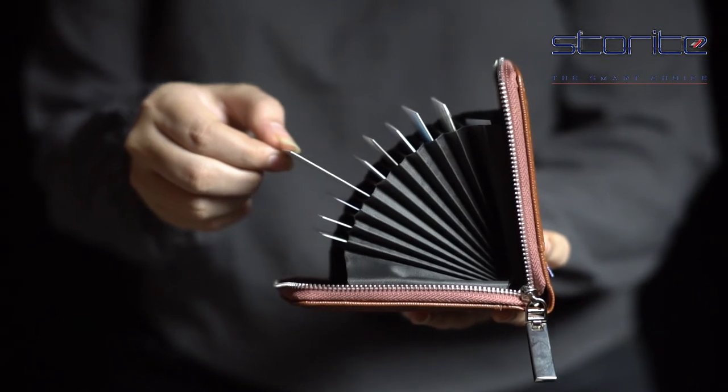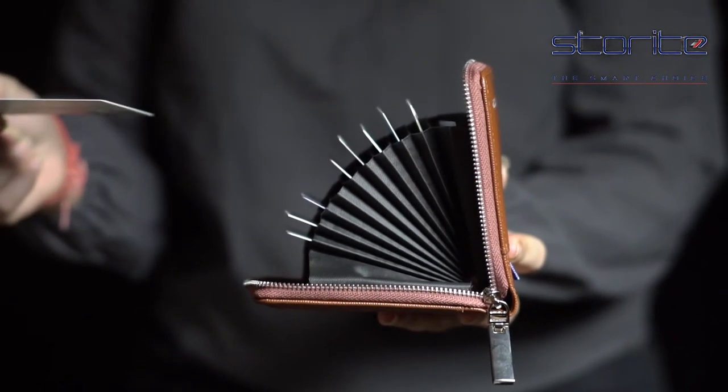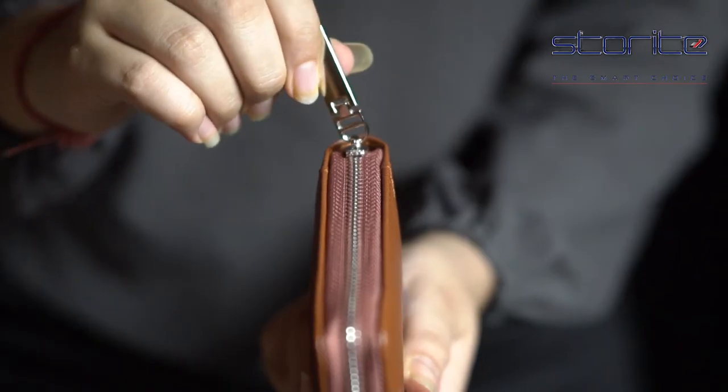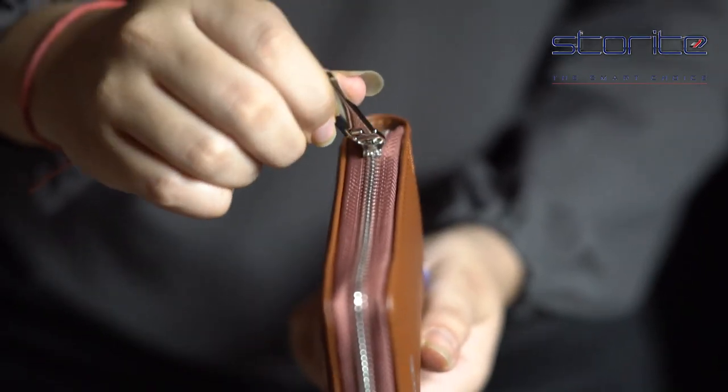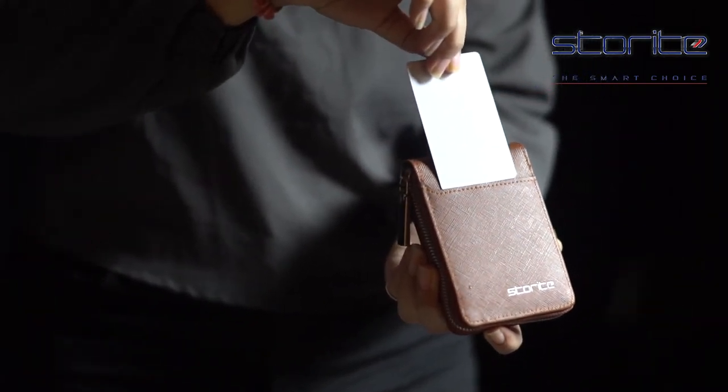The card holder has a quick zipper which will help your cards jump in and out very easily. With this holder you have access to a variety of functions as a coin purse, credit card holder, and a standard wallet.